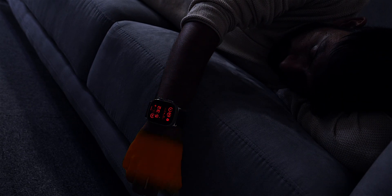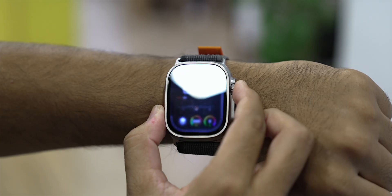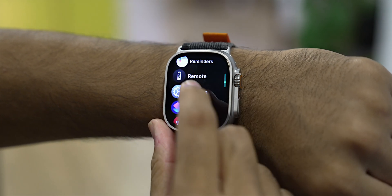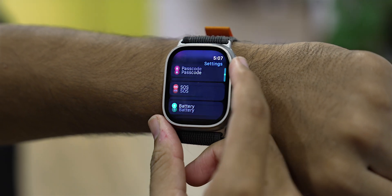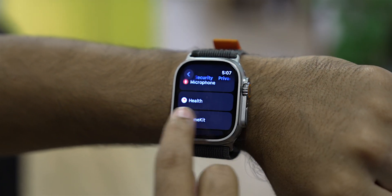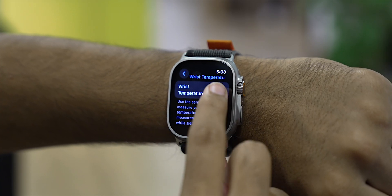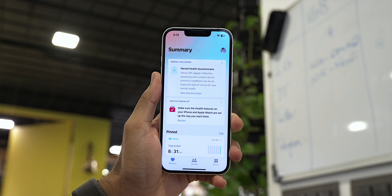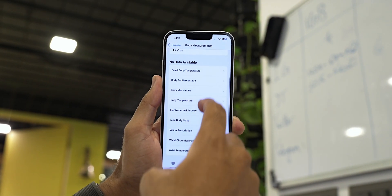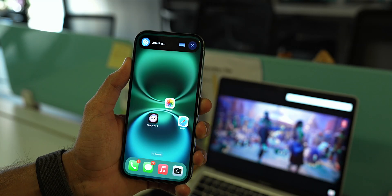A fantastic feature of the newer Apple Watch models is the ability to track your wrist temperature while you're sleeping. To enable this, go to Settings on your Apple Watch, then Privacy & Security, tap Health, and make sure the Wrist Temperature feature is turned on. To view your data, open the Health app on your iPhone, go to Browse, tap Body Measurement, and select Wrist Temperature.